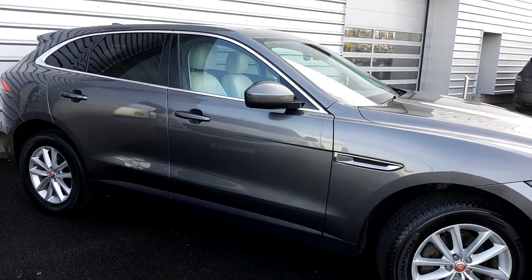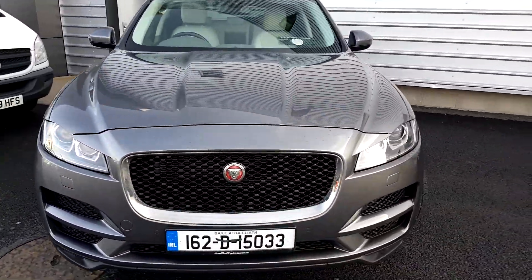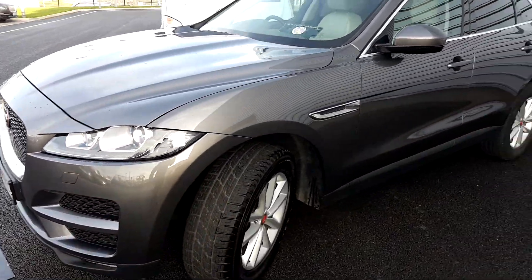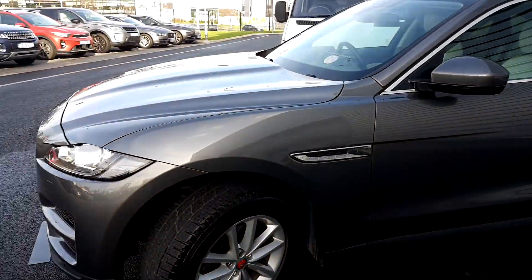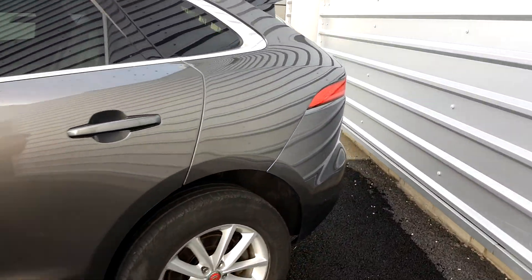As you can see it's finished in Coruscry Metallic. It features rear privacy glass, 18 inch alloy wheels, front and rear parking sensors, LED daytime running lights with Xenon headlights, and an electric tailgate.